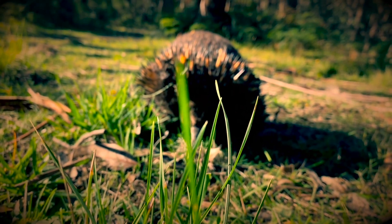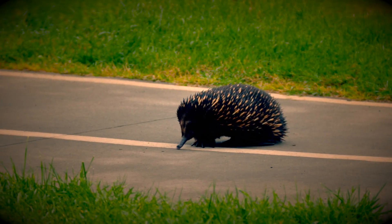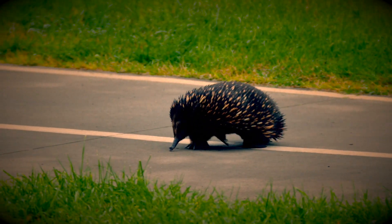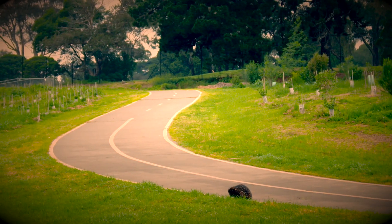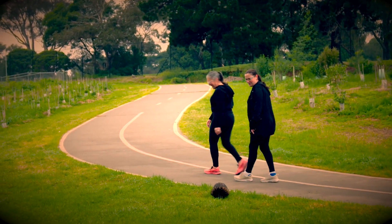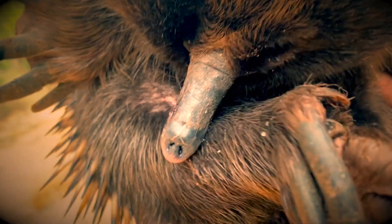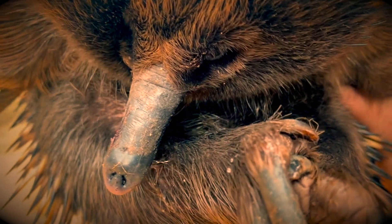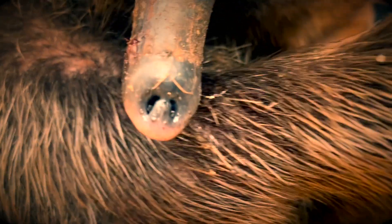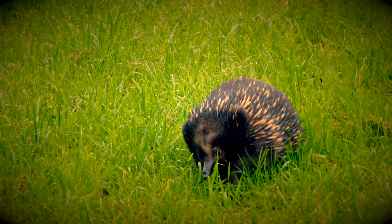Say hi to the short-beaked echidna. It's incredible that this remarkable egg-laying mammal still lives in the City of Maribyrnong, so close to the metropolis of Melbourne. These monotremes are living relics and the closest living relative to the platypus. Echidnas have thousands of receptors on the tip of their snout for picking up the electrical impulses of the prey that they're hunting. Echidnas need natural habitat corridors to forage for their food.